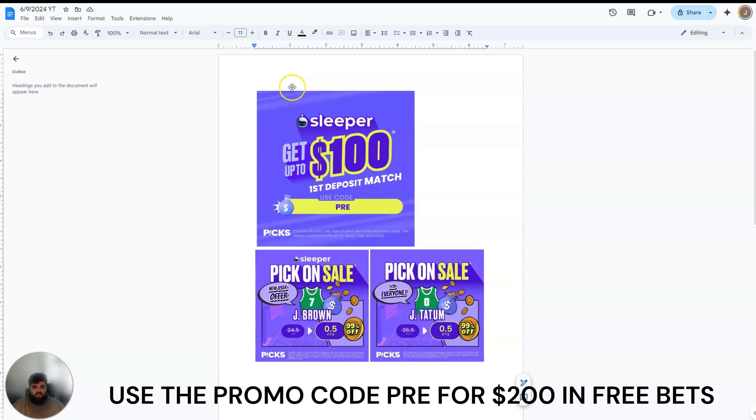What is up, guys? Welcome back to PrePix. Today is Sunday, June 9th, and I have an NBA parlay for you guys tonight for Game 2 of the Finals. Boston is hosting the Mavericks, and I'm really excited about this.